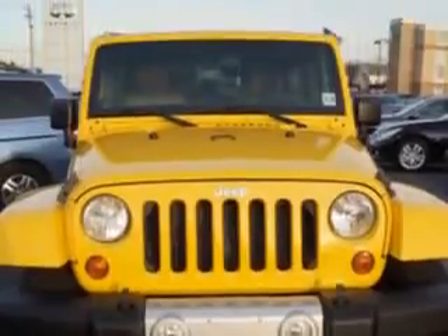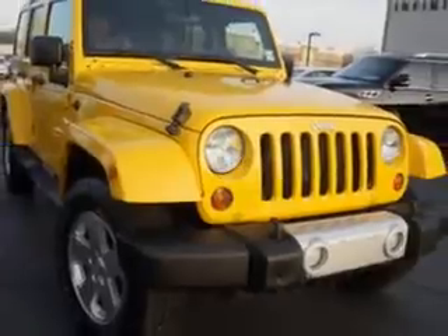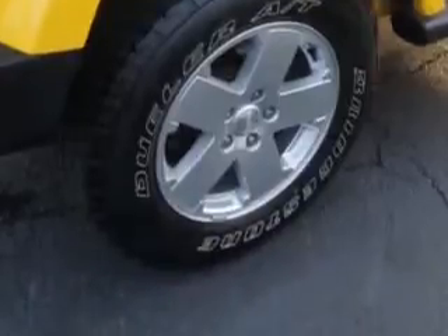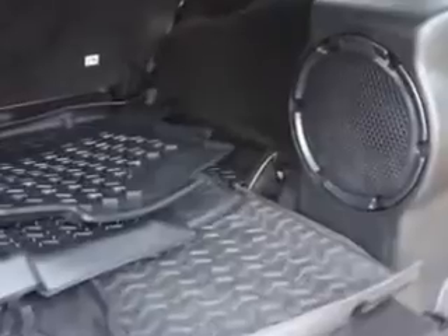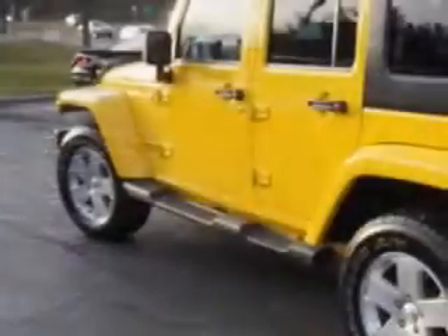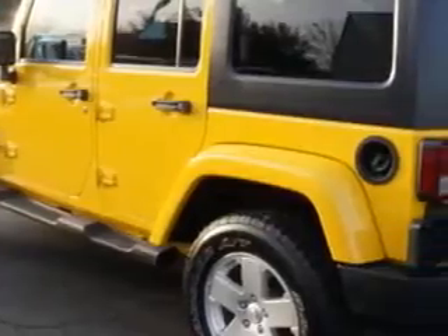Enjoy this great SUV with features like suspension with front shock type gas shock absorbers, windows with lockout button, towing and hauling with cargo tie-downs, suspension stabilizer bars front, windows with front wipers variable intermittent, towing and hauling tow hooks front and rear, and suspension front spring type coil springs.